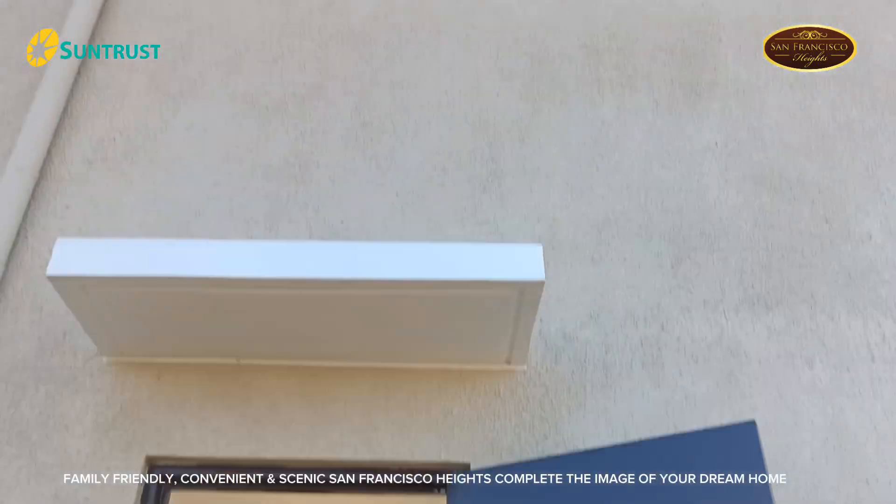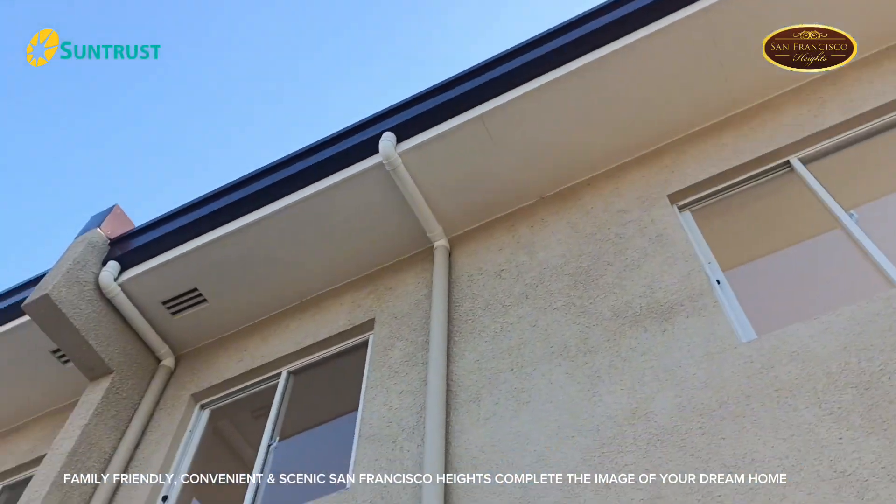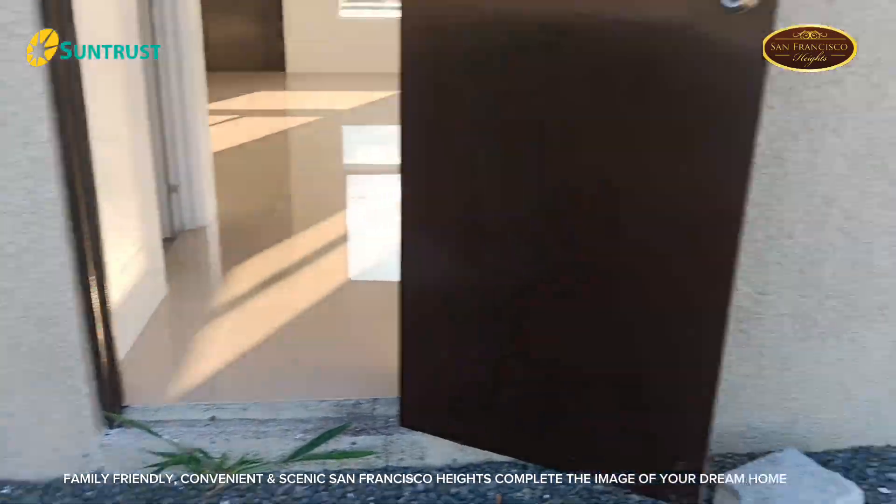Family-friendly, convenient, and scenic, San Francisco Heights completes the image of your dream home.